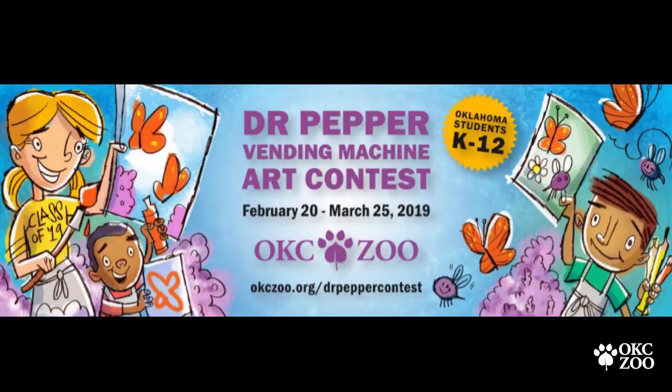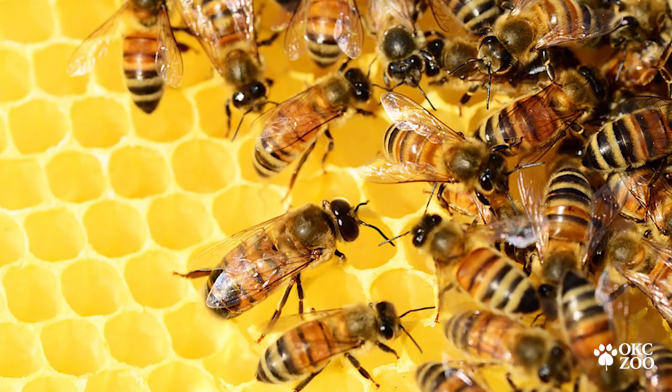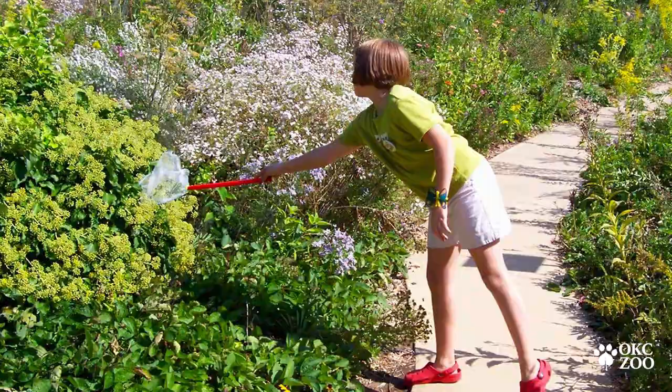This year our theme is protecting pollinators, so we want you to definitely illustrate things that have to do with protecting any and all pollinators such as birds, bees, butterflies, and their natural habitats.